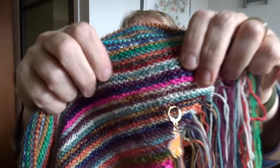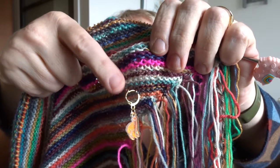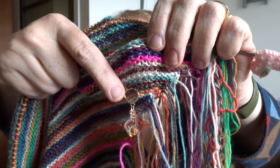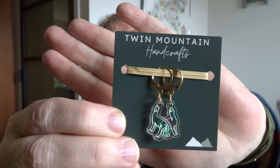I can show you stitch marker set two that I bought — a set of five acrylic alpacas or llamas. I bought them at the Wee Yarn Company and these are by Twin Mountain Handicraft. There were five in the set, but I started using them right away so they are all over the place in my knitwear.